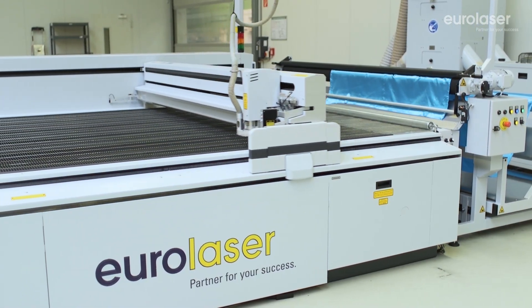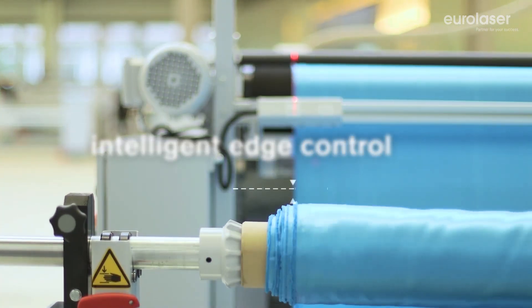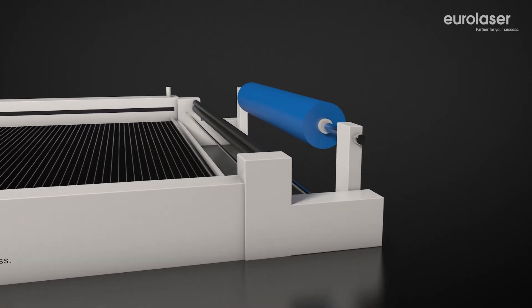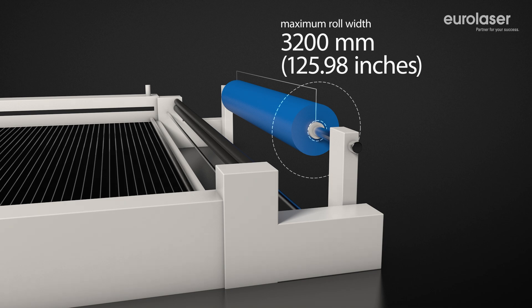Sensors are used to control the feeding unit in such a way that the defined position on the working surface is always correctly maintained. This ensures optimum material utilization, so there is less waste. Textile bales with different diameters can be used. Depending on the size of your laser system model, you can cut textile bales with widths of up to 3200 mm.